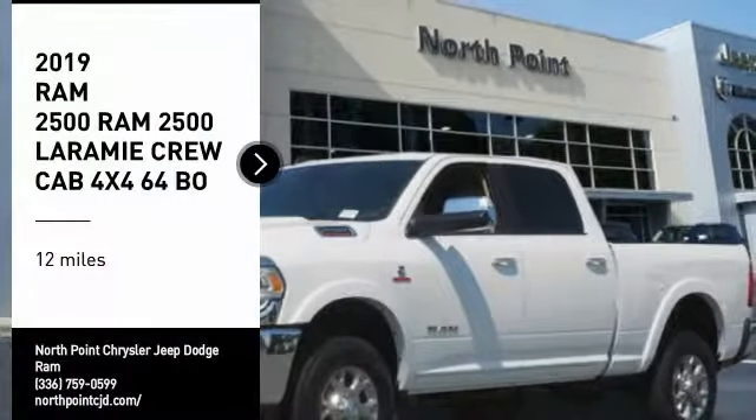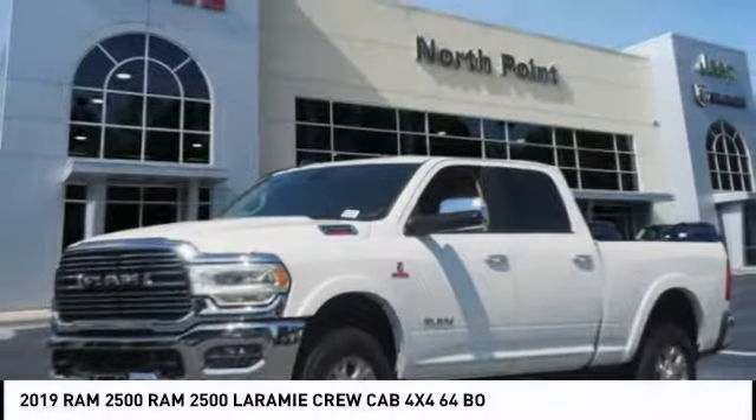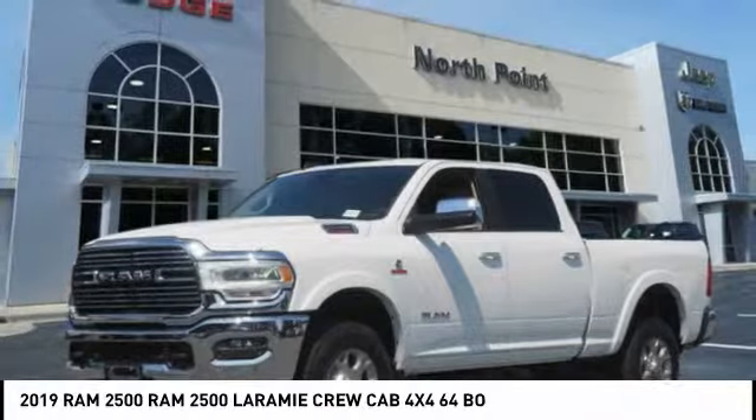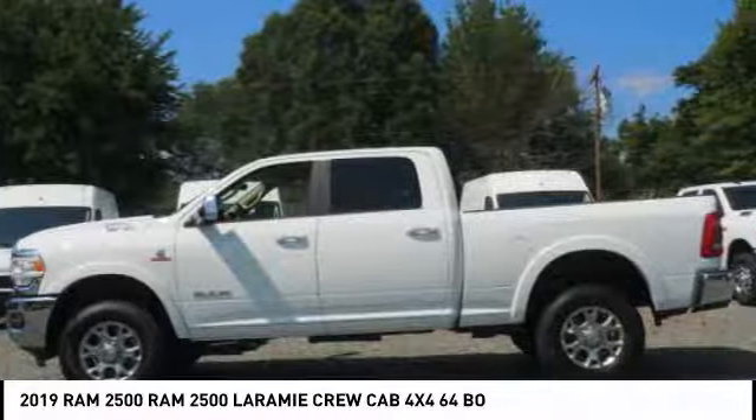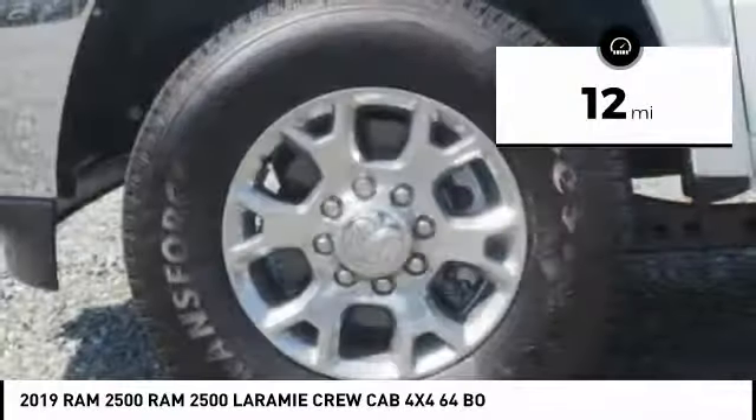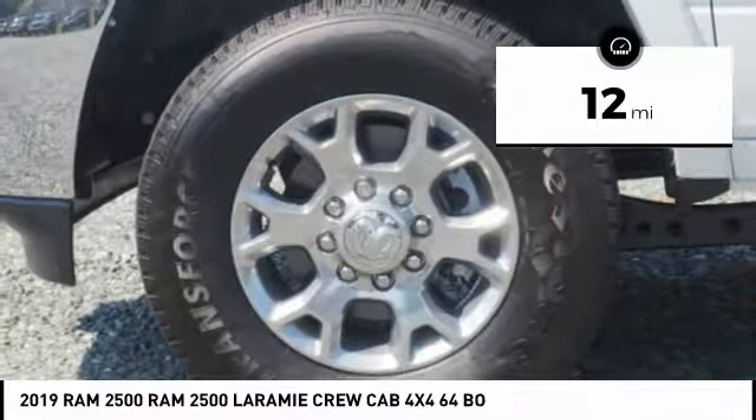Come test drive the 2019 RAM 2500. The RAM 2500 is the truck of the year winner — it is the hardest working truck in the tow business. This vehicle has less than 100 miles. Here are some of this vehicle's great options.